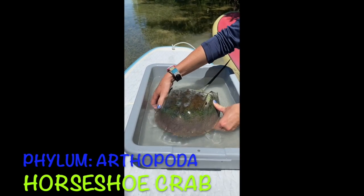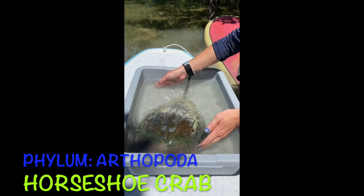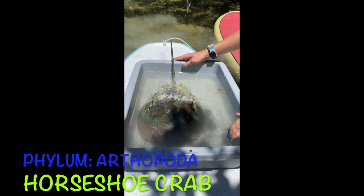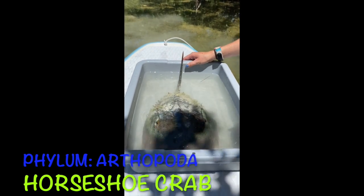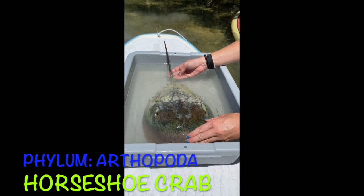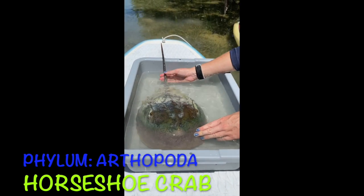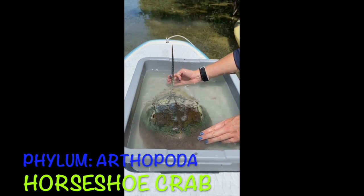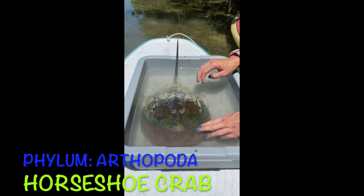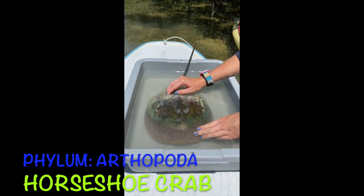This is a horseshoe crab. It's named this because it's got that horseshoe-like head in the front. It belongs in the phylum Arthropoda, so it's related to shrimp, crabs, and lobster. It's been on this planet for over 300 million years. They actually harvest horseshoe crabs and use their blood to help detect toxins on different medical equipment. They've got blue blood because they have copper in it instead. Unfortunately, 30% of these guys do die after they are used for their blood.